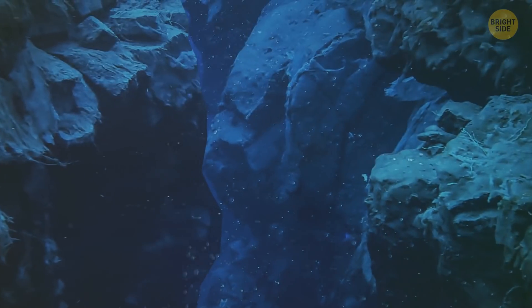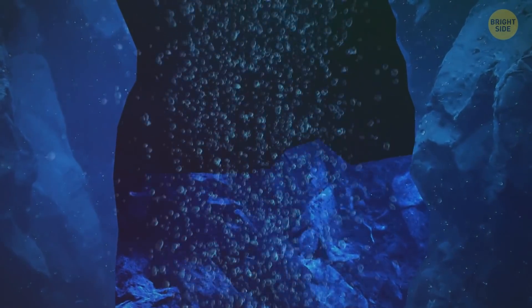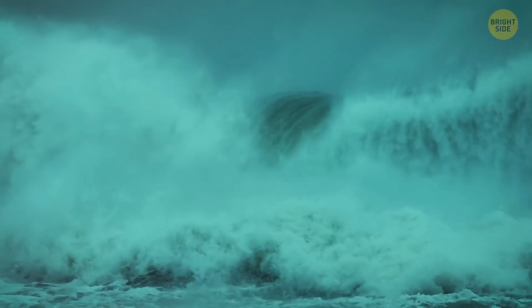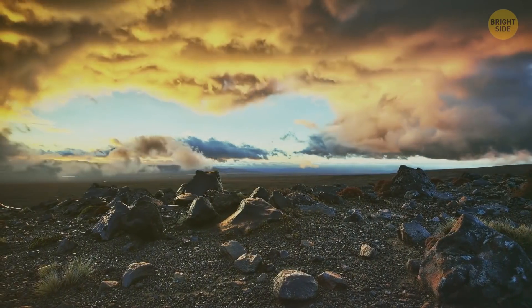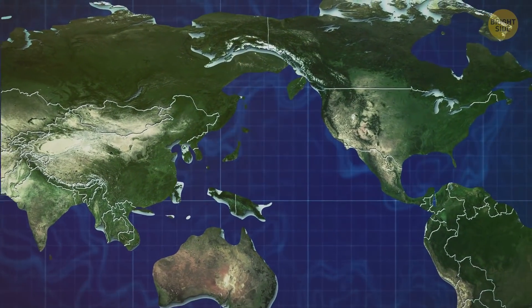An undersea earthquake makes the ocean floor suddenly rise or fall at the boundary of tectonic plates. This displaces immense volumes of water and launches the waves that soon turn into a tsunami. And since earthquakes happen in the Ring of Fire more often than anywhere else on the planet, this region also sets off lots of tsunamis. By the way, even though the Pacific is the largest ocean, it might disappear in the next 300 million years — the tectonic plates are drifting, the Atlantic keeps opening, and the Pacific is closing.